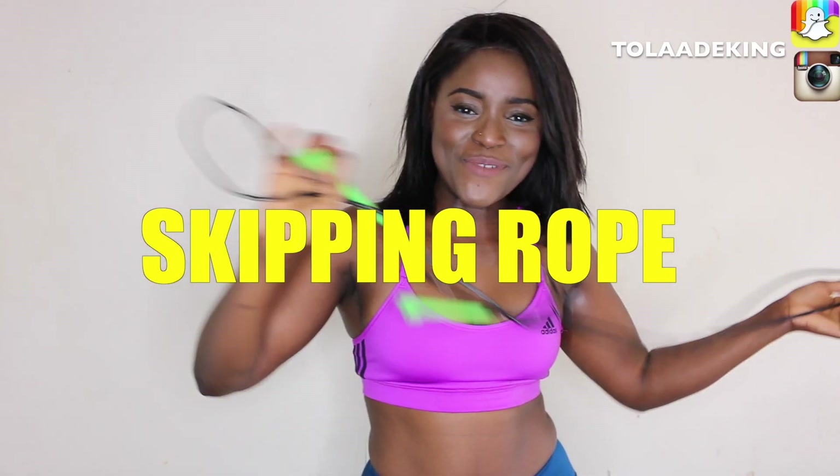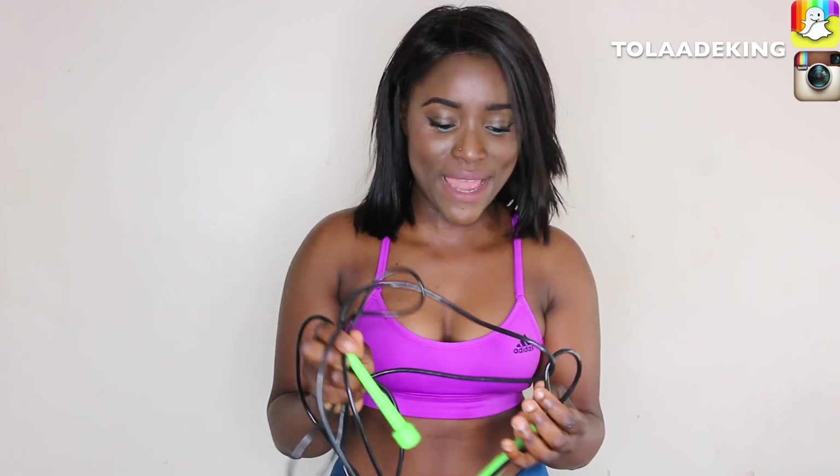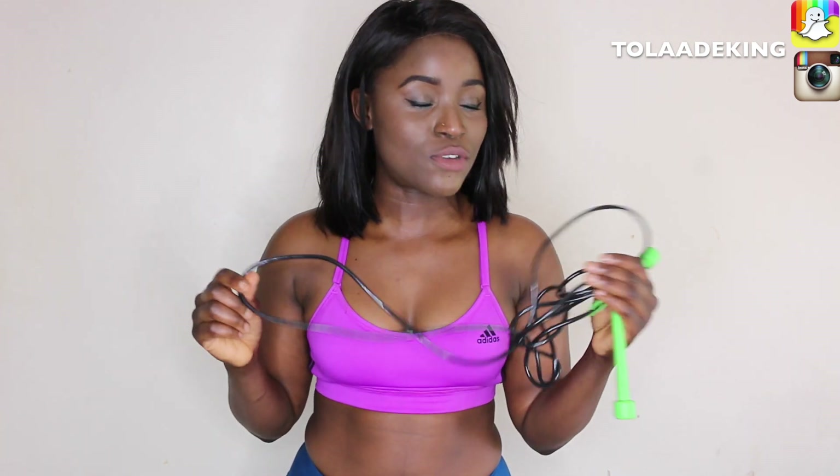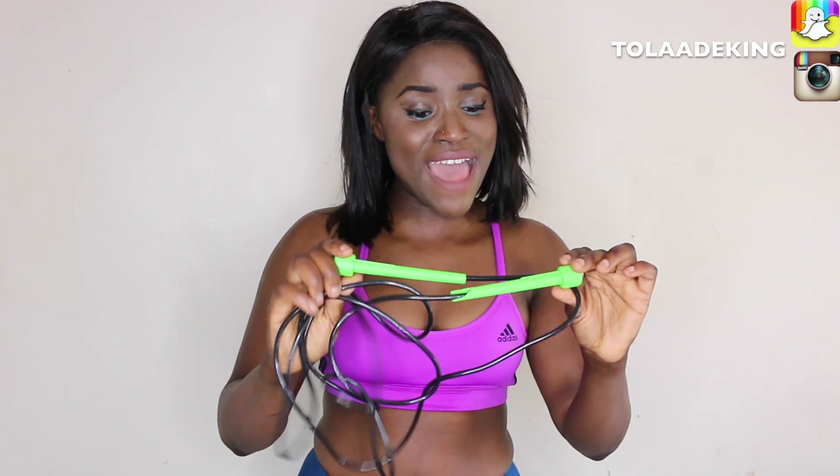We're back again with the skipping rope. It should pretty much always be in your bag — especially if you're weight training and you want some cardio but don't want to use a machine. You can just do your set, skip for a bit, and go back to your set. Another great thing is you don't have to go to the gym at all — you can go to your garden, go to the park, enjoy the summer and the heat, and get your cardio in at the same time.